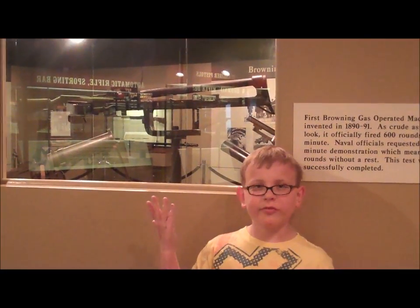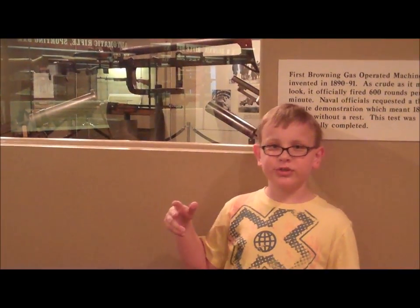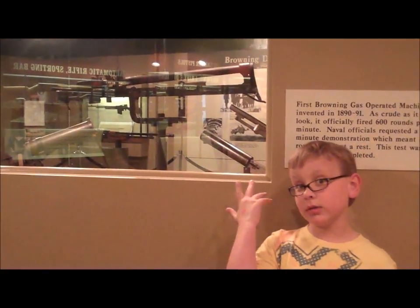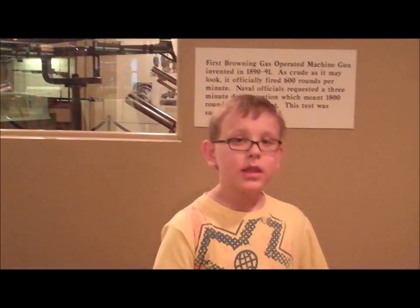Behind me is the first model of the gas-operated machine gun. As close as it may look, it actually fired 600 rounds a minute. The Navy wanted a three-minute test to fire off 1,800 rounds in three minutes. The test was a success, and they accepted it as one of the Navy's arsenal weapons.